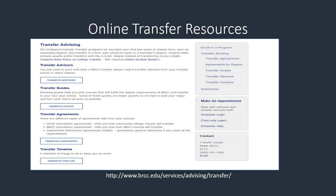BRCC also has a wealth of resources on our website. Students have easy access to helpful information such as transfer guides, transfer agreements, and tips on how and when to apply to colleges.